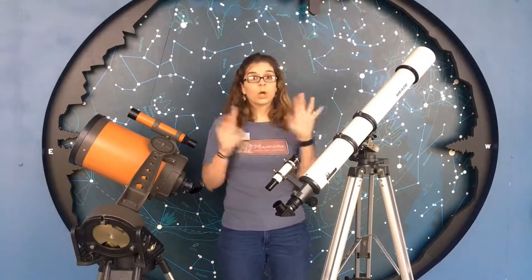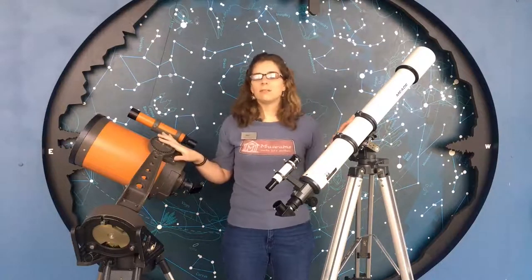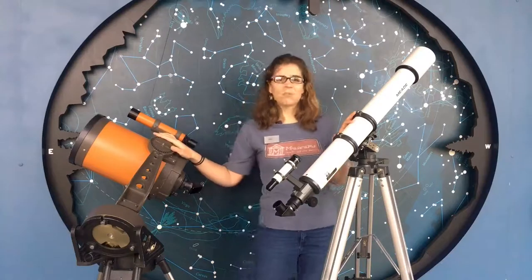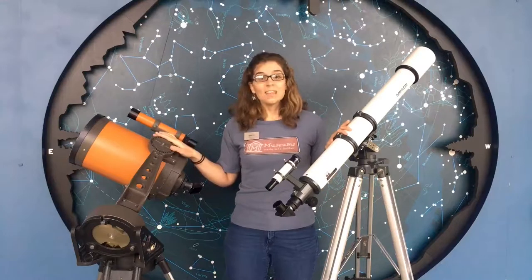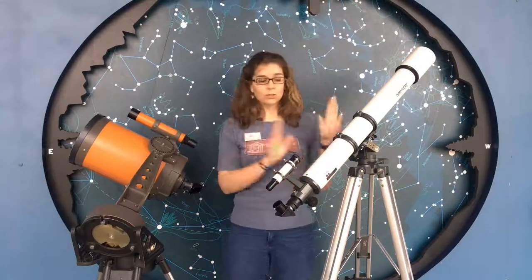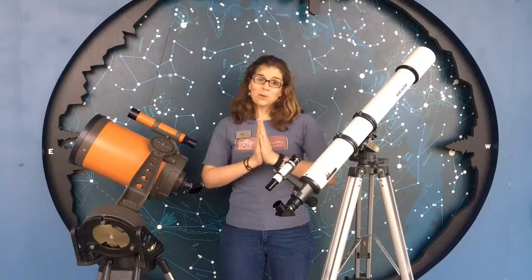Also protect it from moisture — water and telescopes do not mix. Please keep them safe. Why would you be stargazing in the rain anyway? That would be hard to do. So these are reflectors, refractors, optical telescopes. Thank you so much for your time.